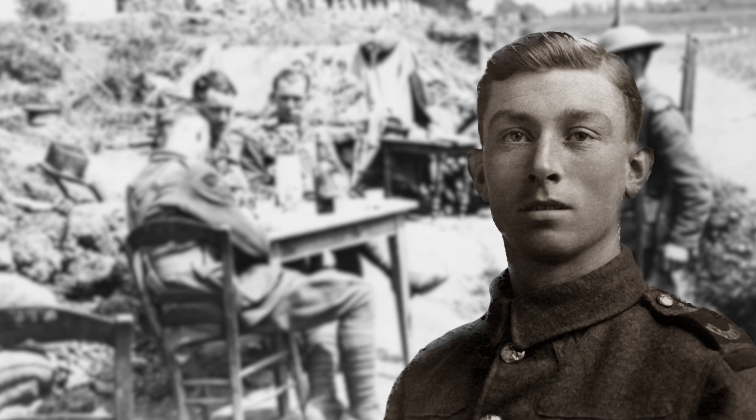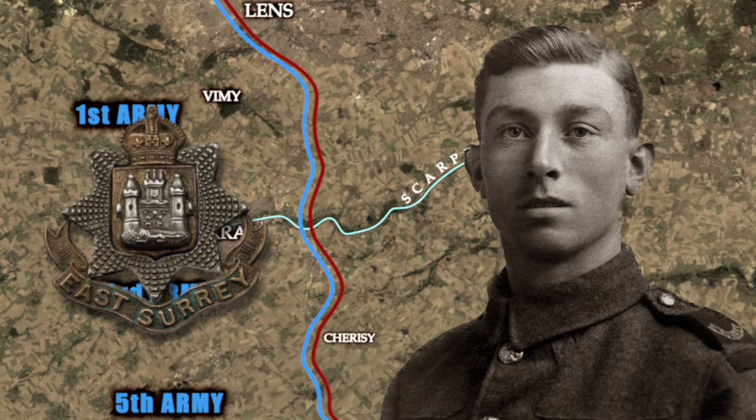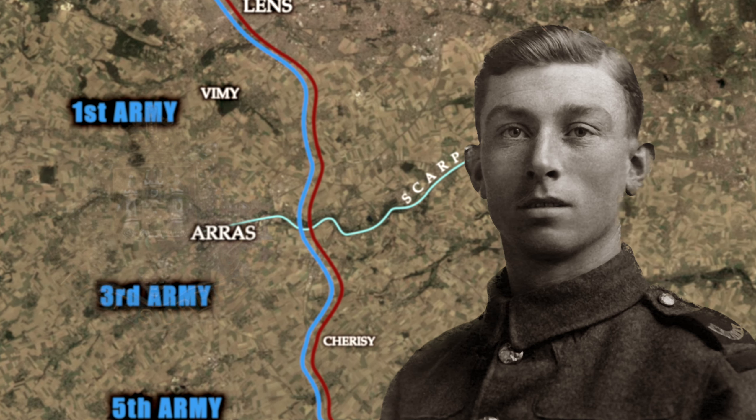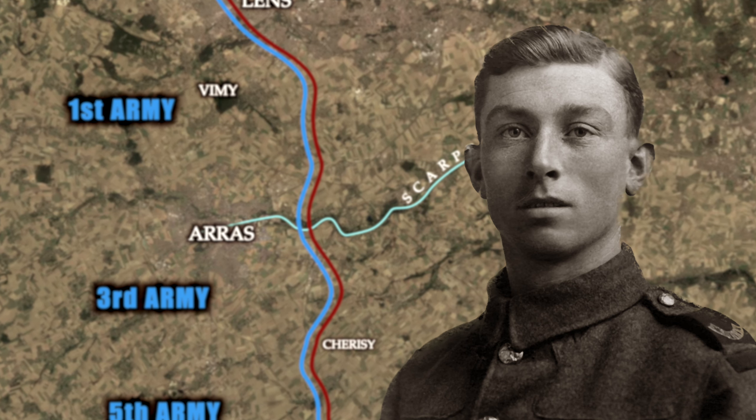So Jack had somehow survived the day, carrying out the duties of a runner, but the actions at Cherisi took a terrible toll on the 8th East Surrey's, who had lost 400 men killed or wounded on the 3rd of May, on what was yet another dark day for the British Army in the Arras Offensive of 1917.